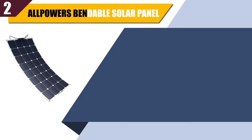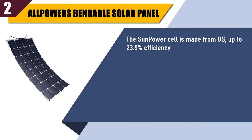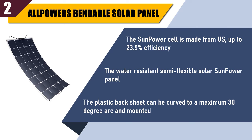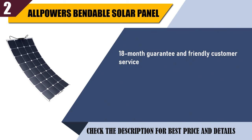Best of 2: Allpowers bendable solar panel. The SunPower cell is made from the US, with up to 23.5% efficiency. The water resistant semi-flexible solar SunPower panel features a plastic back sheet that can be curved to a maximum 30 degree arc and mounted. Comes with an 18-month guarantee and friendly customer service.